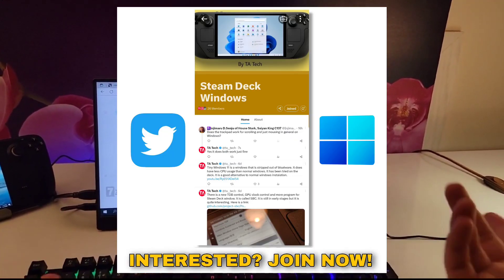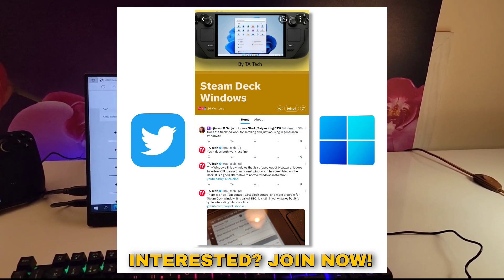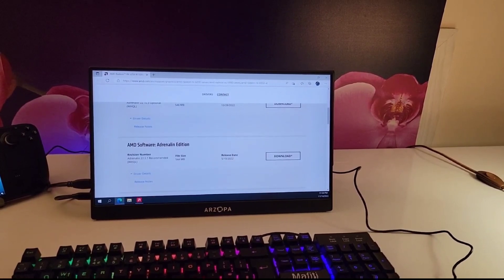Before we get to number 7, if you have any questions, please consider joining my Twitter community. It is easier for me to answer your questions there than in the comments. On the Steam Deck Twitter community, I can attach pictures and video replies to show you how to solve issues. Thank you for considering.